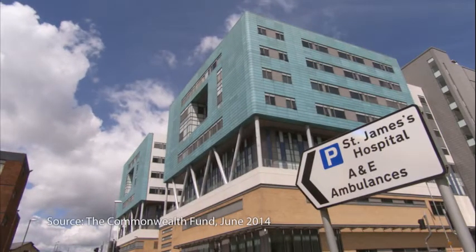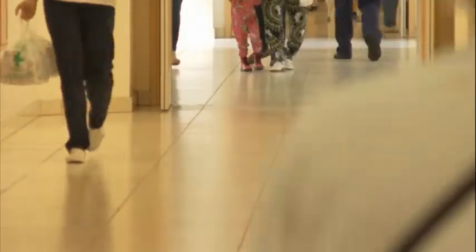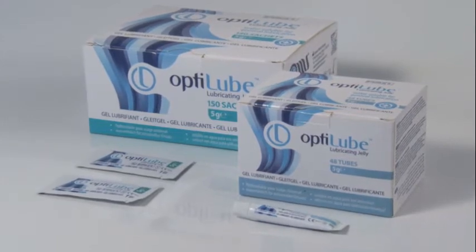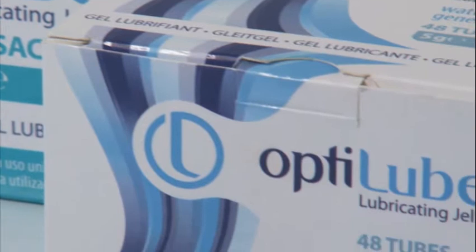Britain's National Health Service is acknowledged as one of the best in the world and 90% of its acute hospitals use OptiLube, a sterile lubricating gel. They have very high standards in the products that they select and choose.